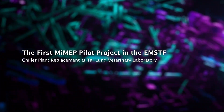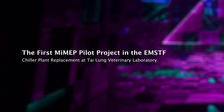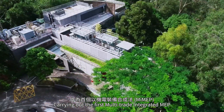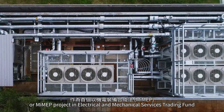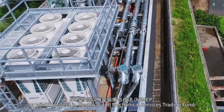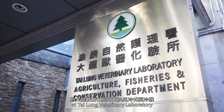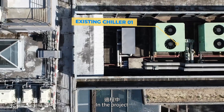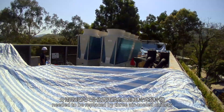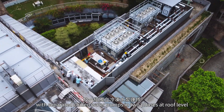The first MIMEP pilot project in the EMSDF: chiller plant replacement at Tai Lung Veterinary Laboratory. EMSD has recently finished an innovative chiller replacement project where four existing air-cooled package-type chillers needed to be replaced by three air-cooled chillers with separate chilled water pumps in two phases at roof level.